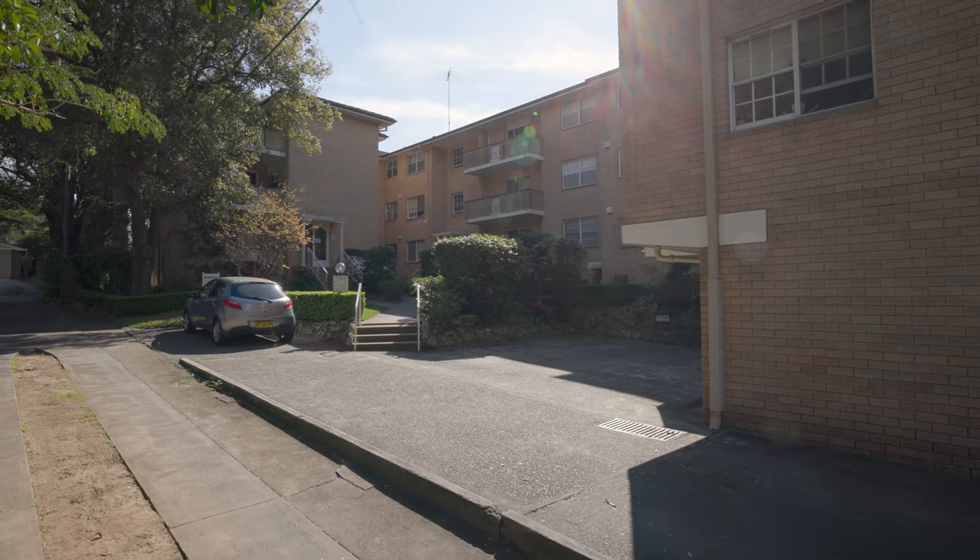The apartment itself is solid as a rock. It has been renovated — all you're going to have to do is just move right in, not a single thing to do. Let's check it out.